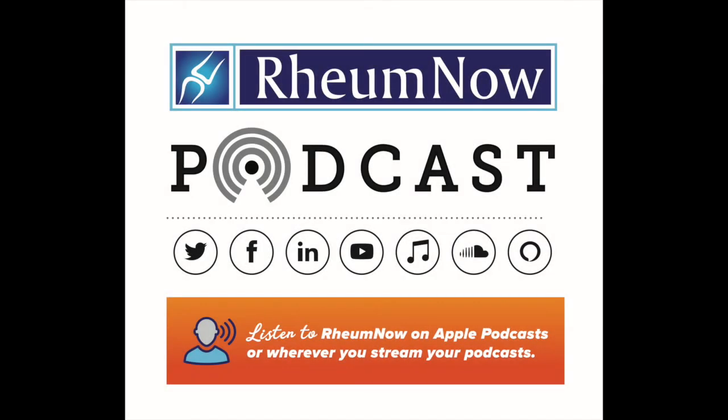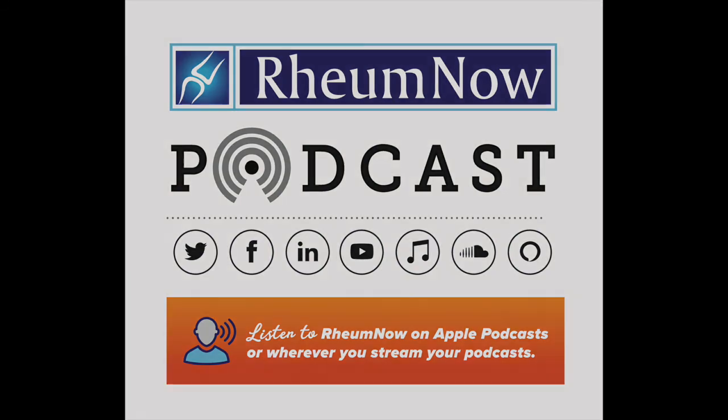Complex, yes, but certainly manageable. We want to thank you for your time, Michelle. As always, you inform us so well. Thank you, Jack.